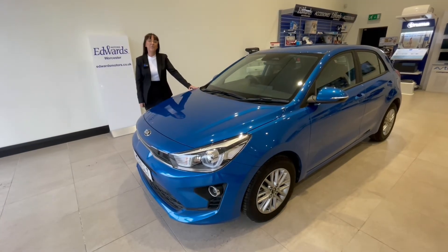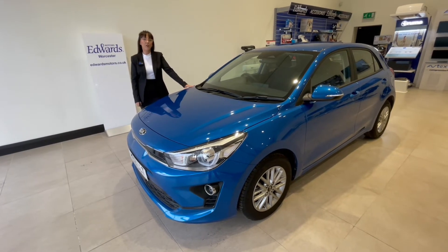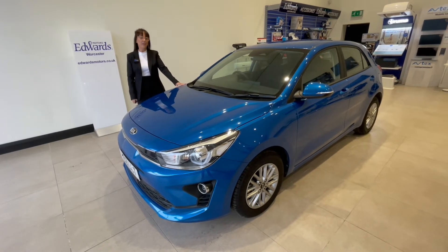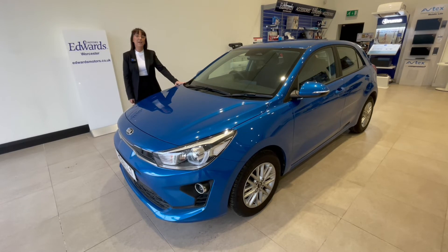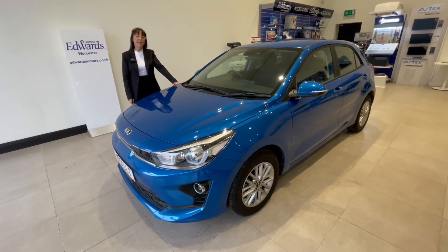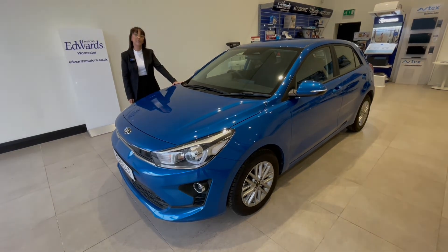Thank you very much for watching this video through to the end. If you are interested in coming and having a look and a drive at this Rio, please give me a call on 01905 828 828. The car was registered in March, it's got minimal miles on the clock and it's in lovely condition, so do come and have a look. We are also offering a service plan for your next two services for only £99, which is fantastic value. Give me a call and thank you very much.